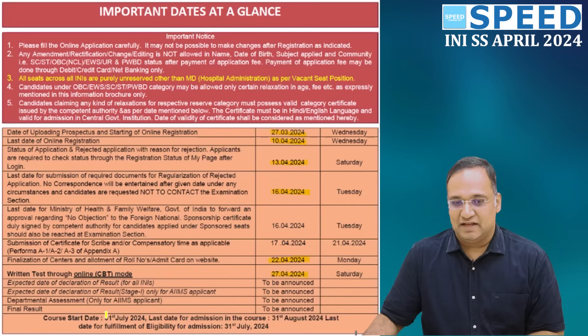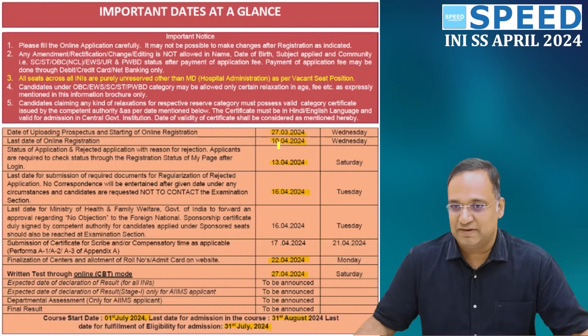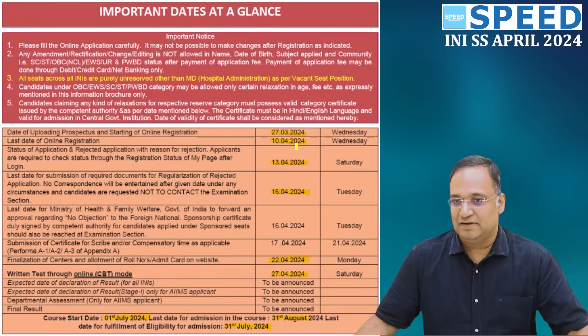Very, very important. The course start date is 1st July and the last date of admission is 31st August 2024. The date of fulfillment of eligibility for admission is 31st July 2024. So two important dates to remember: the last date of submission of the application is 10th April 2024 and the written CBT examination is on 27th April 2024.